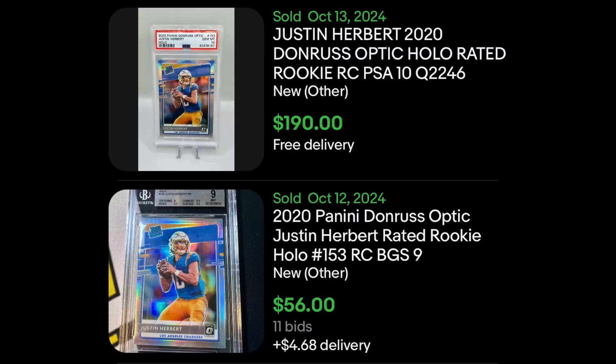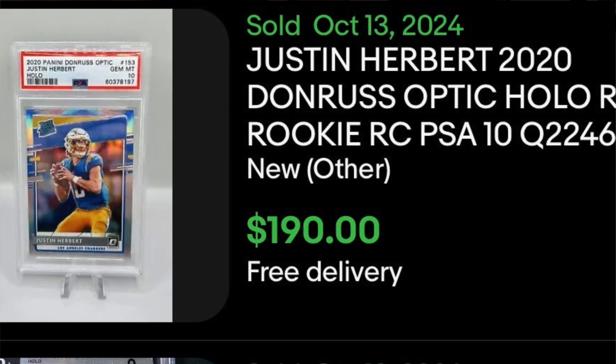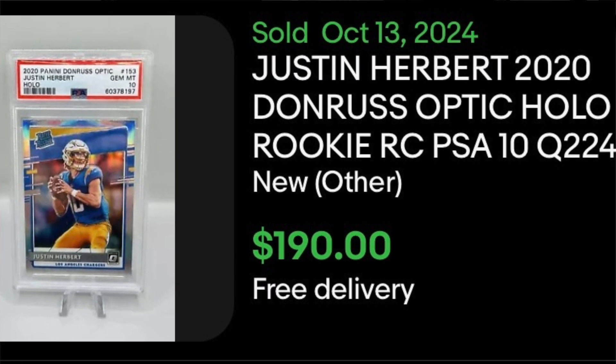Now we fast forward 11 or 12 days to October 12th and 13th, and we've got another sale of a BGS 9. This time the card is going for $56 — it has gone down another 20-something dollars from the 70s to now the 50s. And then we also have a sale of a PSA 10. These PSA 10s have always done $300, $250, etc. Now it's down under $200 — you're in the $190 range now for a PSA 10.